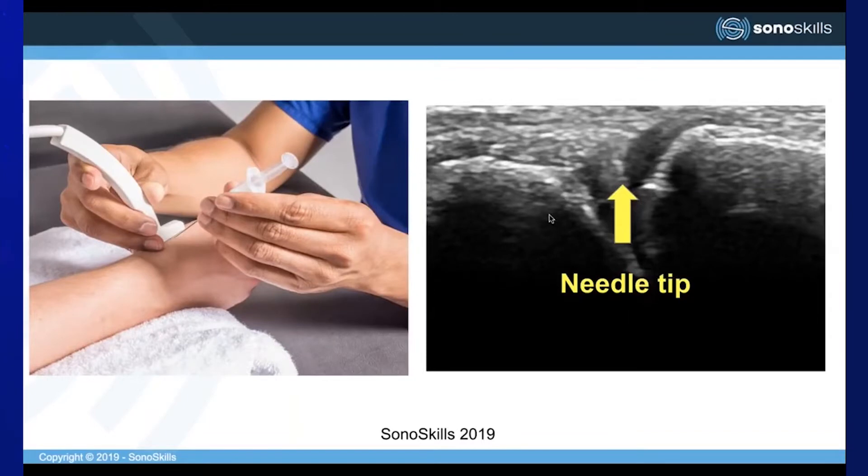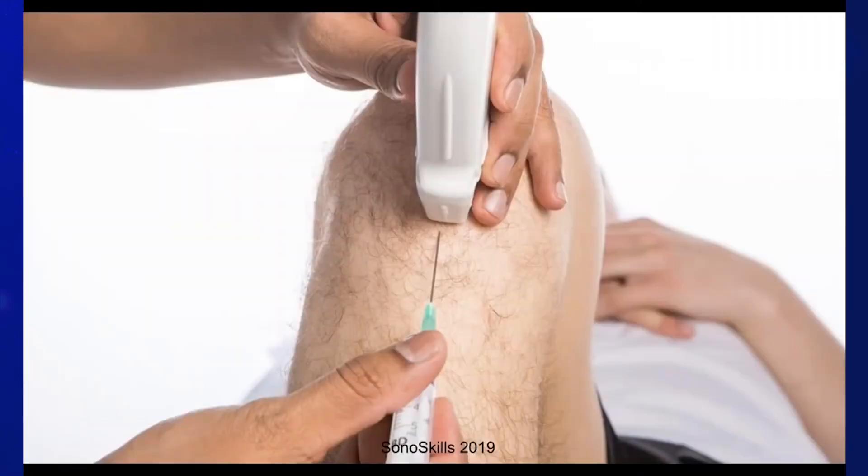Alternatively, an out-of-plane view is where the needle is perpendicular to the transducer, so what you see on the image is a plane dot. We use these different types of injections for different anatomies and pathologies. For example, a scan of the patellar tendon in a longitudinal view with an in-plane injection would be described as a longitudinal in-plane injection.